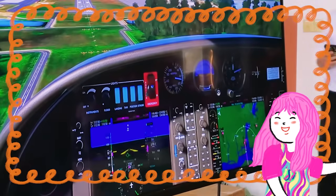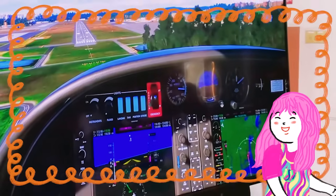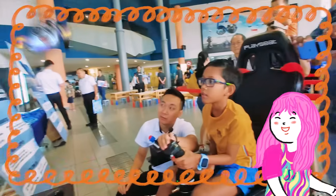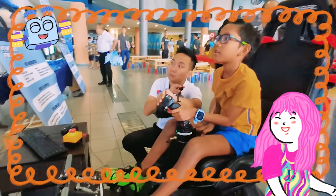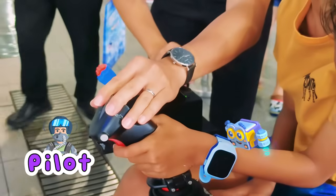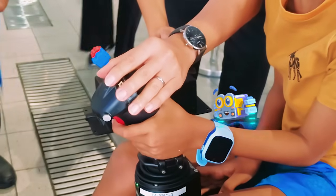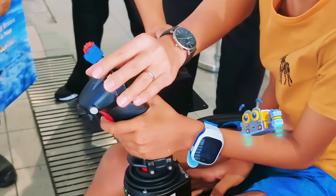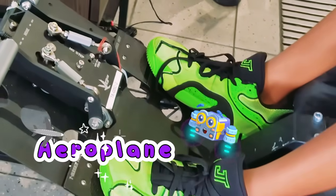Speaking of flight simulators, for the grand finale of our STEM adventure, we are going to check out this awesome flight simulator! This is where you can experience what it's like to be a pilot using awesome technology! Look at this amazing machine! It has a special seat, a joystick for our hands, and even pedals for our feet!